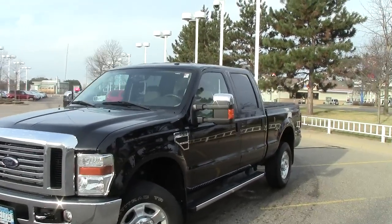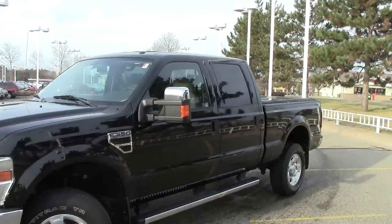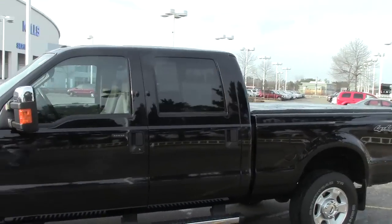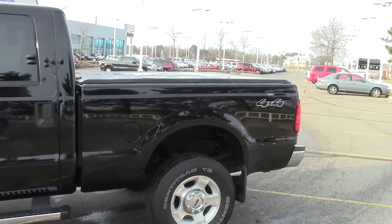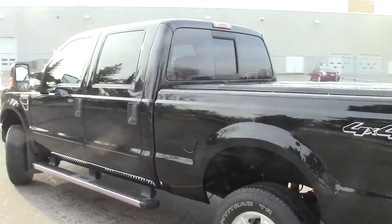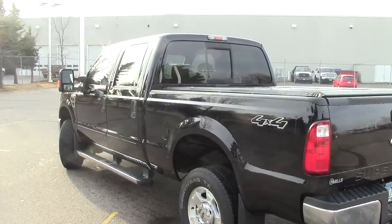This right here folks is the 2010 Ford F-350. This is the 1 ton right here. It's got the crew cab. Very cool truck. Stock number is 1F120734A. Jet black in color right here.